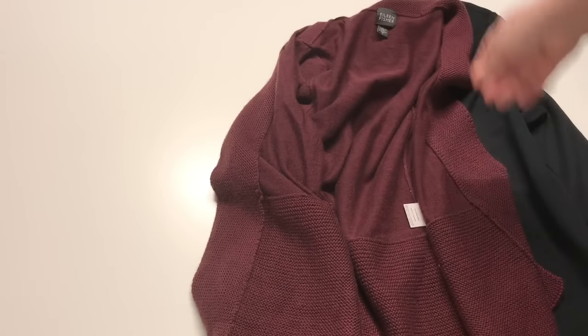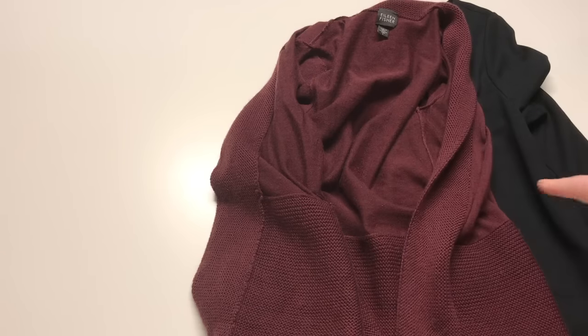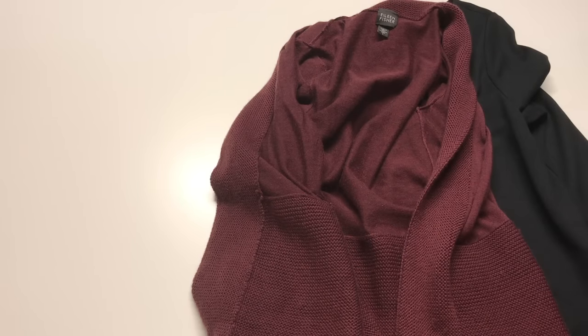The second piece is an Eileen Fisher — a wool open cardigan in a deep red color. We all know in the resale world that Eileen does very well. This piece is going to sell pretty well wherever you take it — you're probably going to be able to get $40 plus. However, the difference is how fast it's going to sell. With an Eileen Fisher, you're going to have a lot more people on eBay looking for this sweater than on Poshmark.